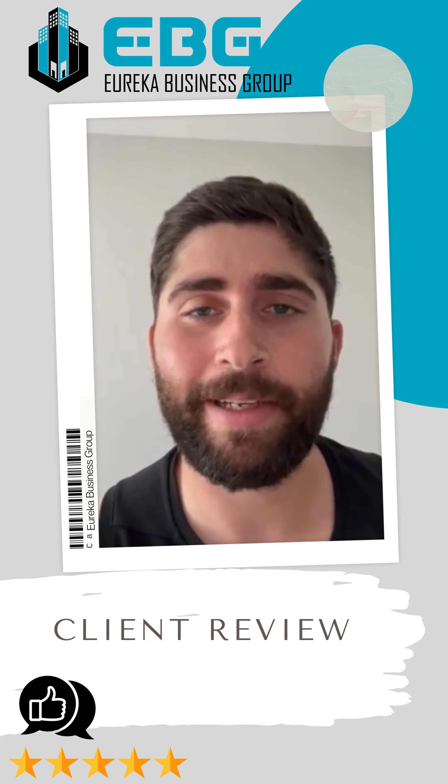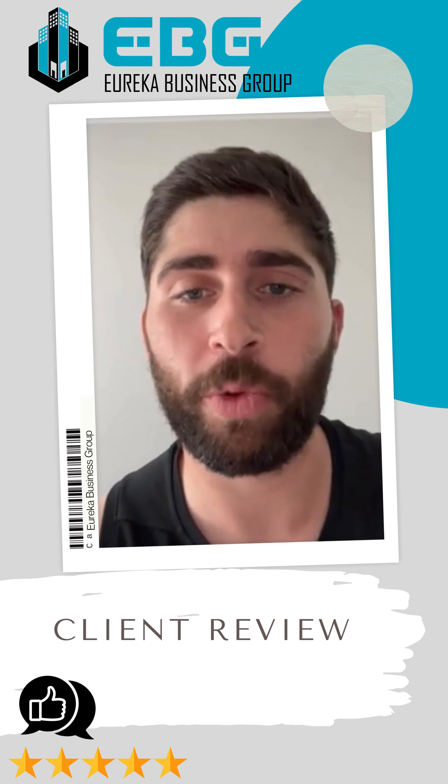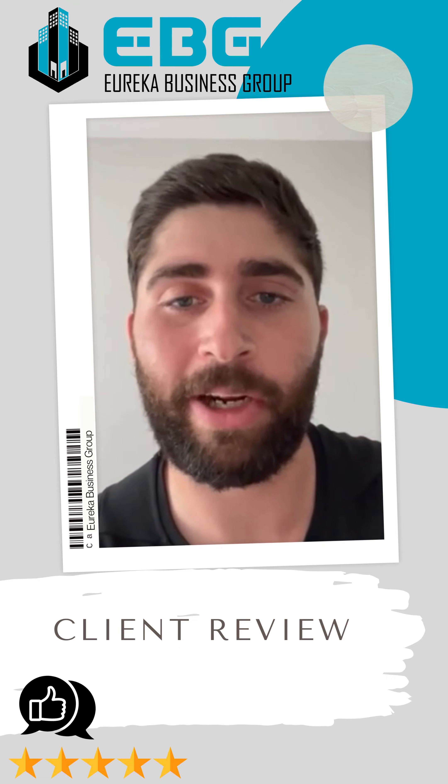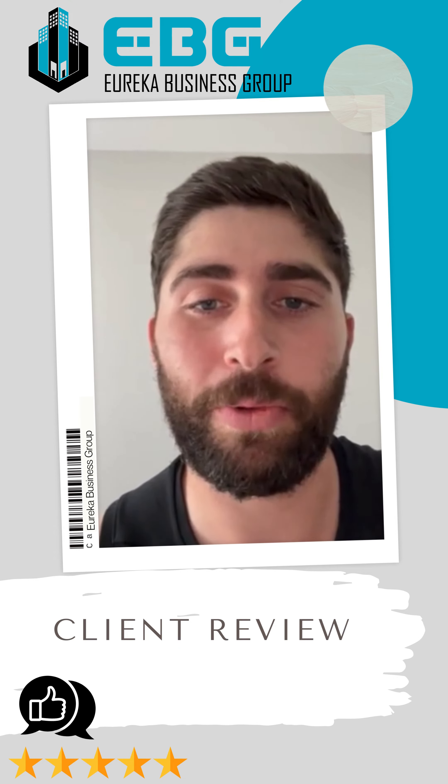Good afternoon. My name is Guy. I moved to the Louisville area about three, four weeks ago. I'm opening a construction business here in the area, and I contacted Joseph Gosling of the Eureka Business Group about two, three weeks ago.